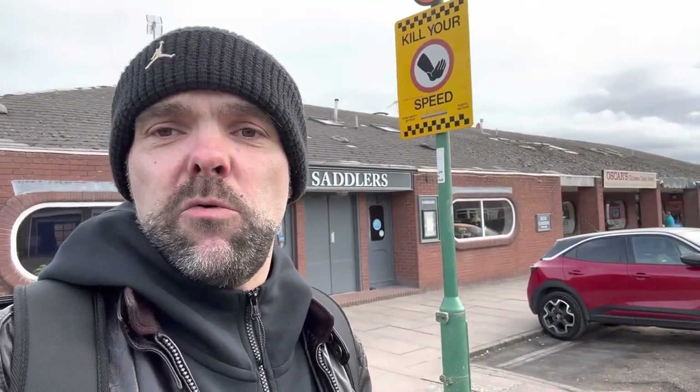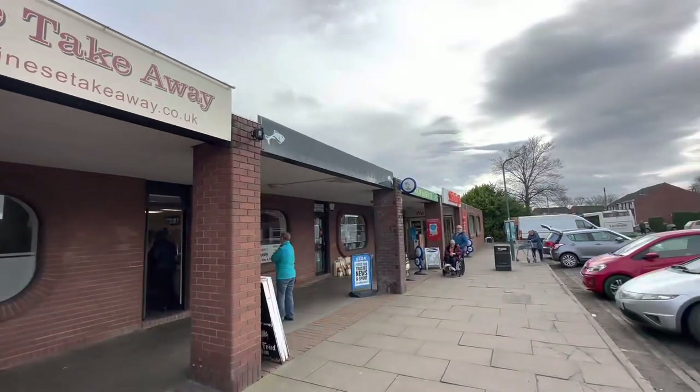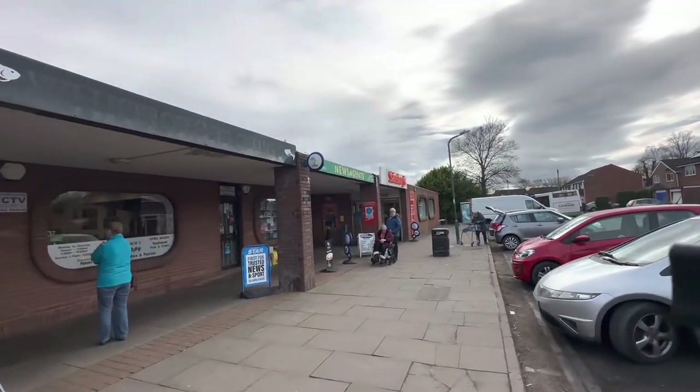If you were thinking of doing this walk yourself, right here in Rebrook you've got the shops and there's parking behind them, so it's a good place to park up and start your walk. You've got Sainsbury's here, a newsagent.